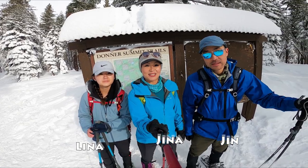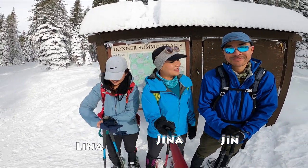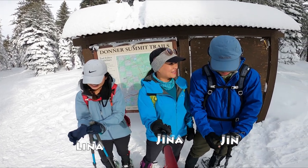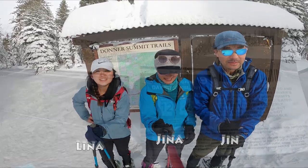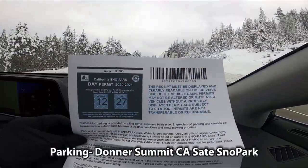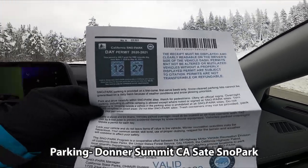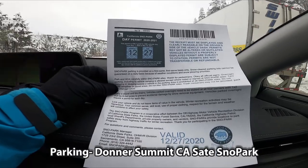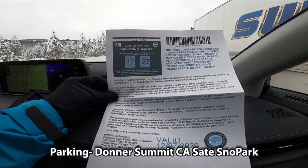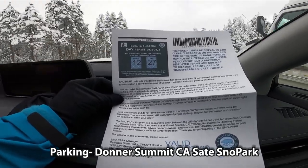Hi guys, this is Gina and Jin and Lina. Why does 'and Jin' sound like that? Oh yeah, here we go again — cold and snow. To do this hike, you need to park your car at Donner Summit California State Snow Park, past Boreal Inn, with this permit on your dashboard. You can purchase this online and I'll put the link in the description below.